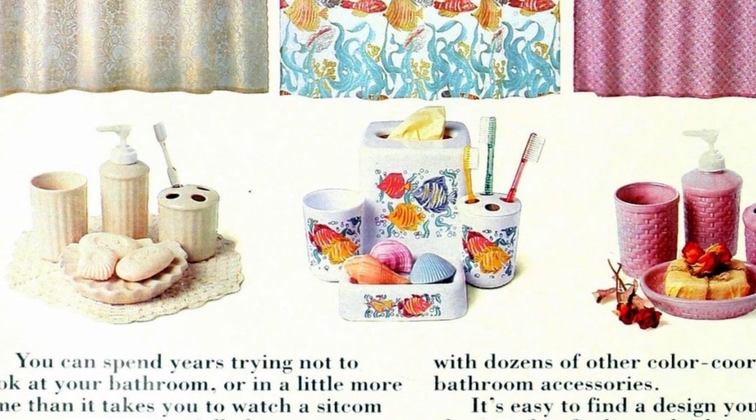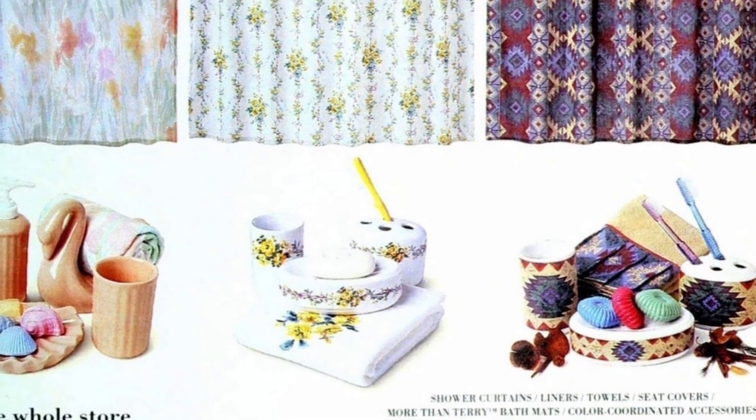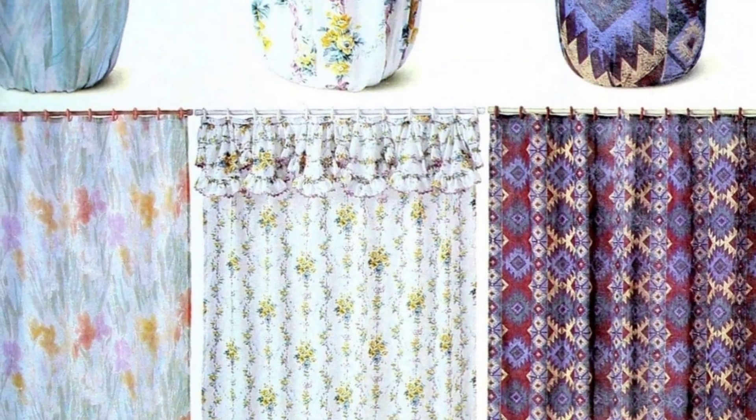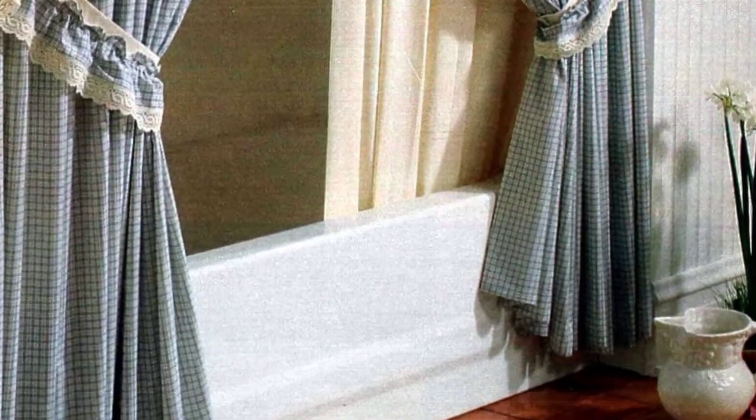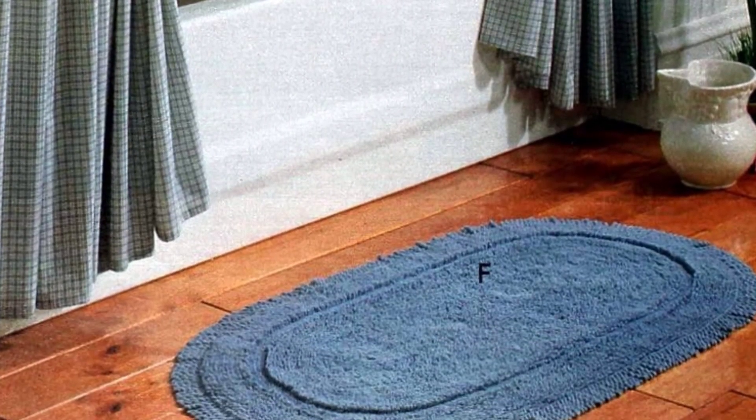Don't spend years avoiding your bathroom — you can easily give it a new look with New Collage. They offer shower curtains that match with various color-coordinating bathroom accessories. You can easily find a design and color that you love without having to search the entire store.